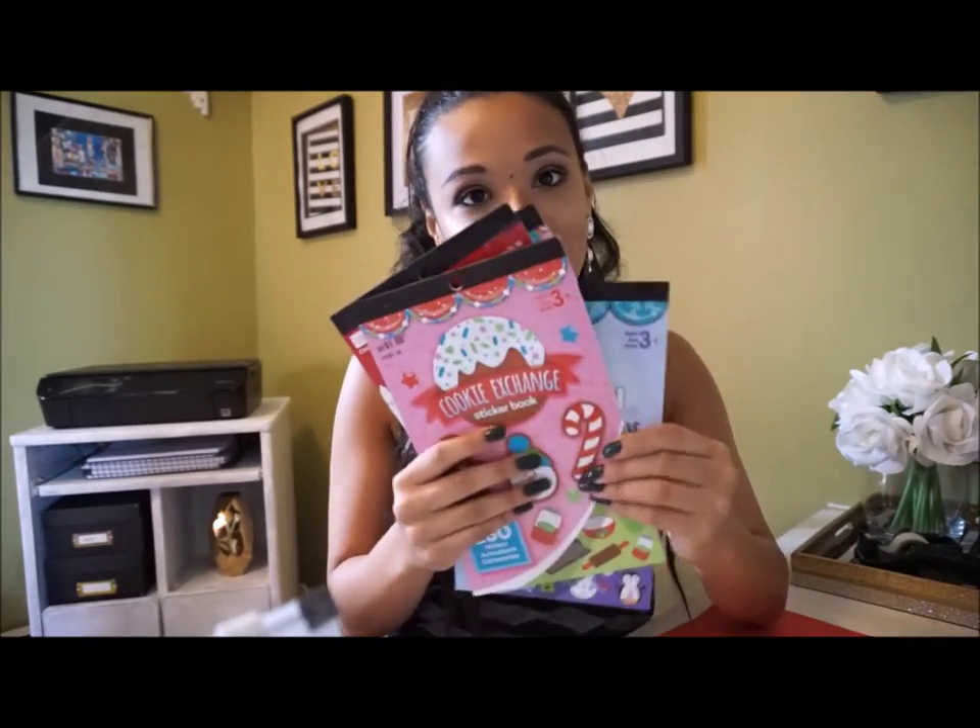Hi everyone, welcome back to my channel. Today I'm going to be doing an exciting video — I know it's a little early and some of you are probably going to be like, don't even remind me. So it is a planner video today and what I'm going to be doing is a Christmas sticker haul. There's only about three months until Christmas, so time is ticking down. I saw these at Michael's and I immediately had to pick them up, so if you're interested in seeing some of the stickers I picked up for my planner for Christmas, please stay tuned.